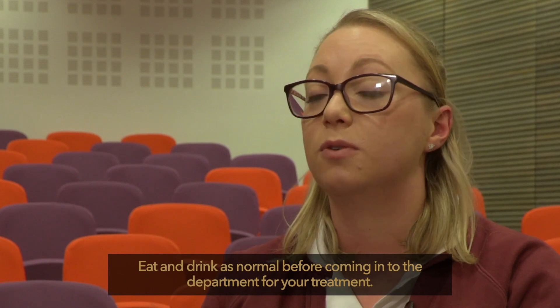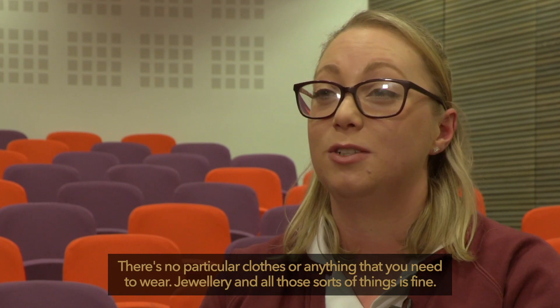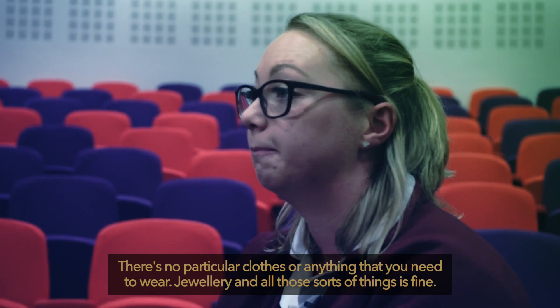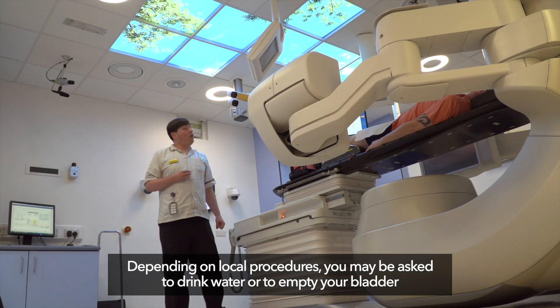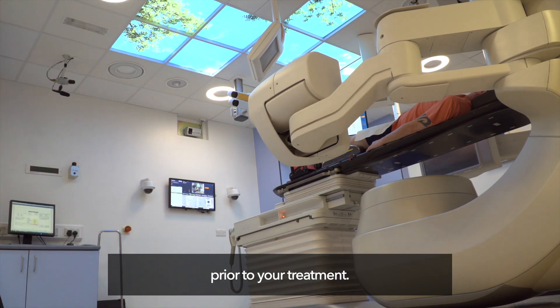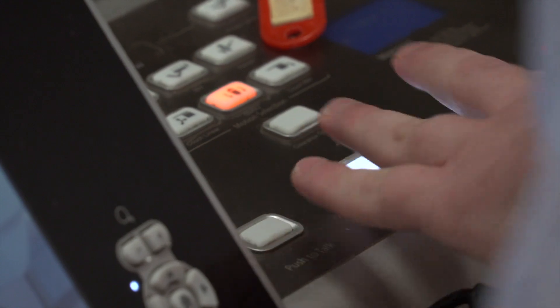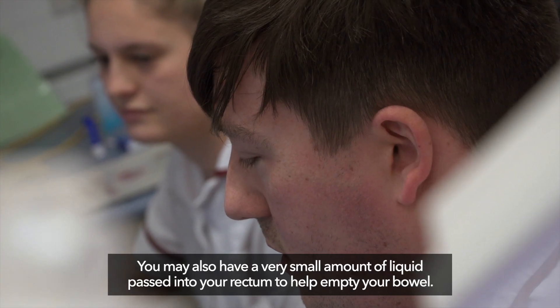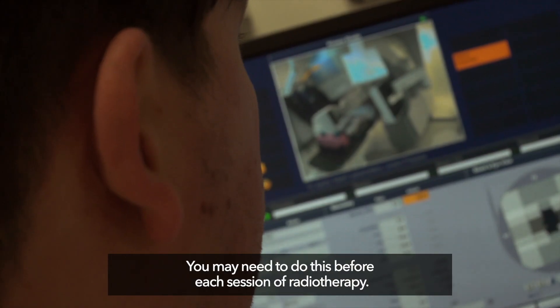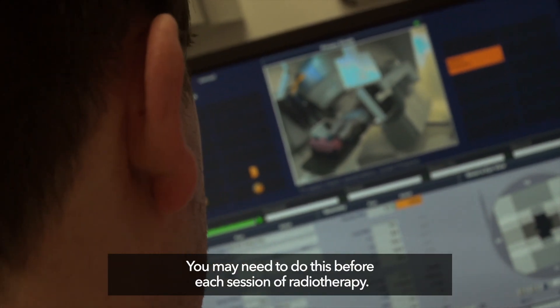Eat and drink as normal before coming into the department for your treatment. There are no particular clothes you need to wear, and jewellery is fine. Depending on local procedures you may be asked to drink water or to empty your bladder prior to treatment. You may also have a very small amount of liquid passed into your rectum to help empty your bowel, and you may need to do this before each session of radiotherapy.